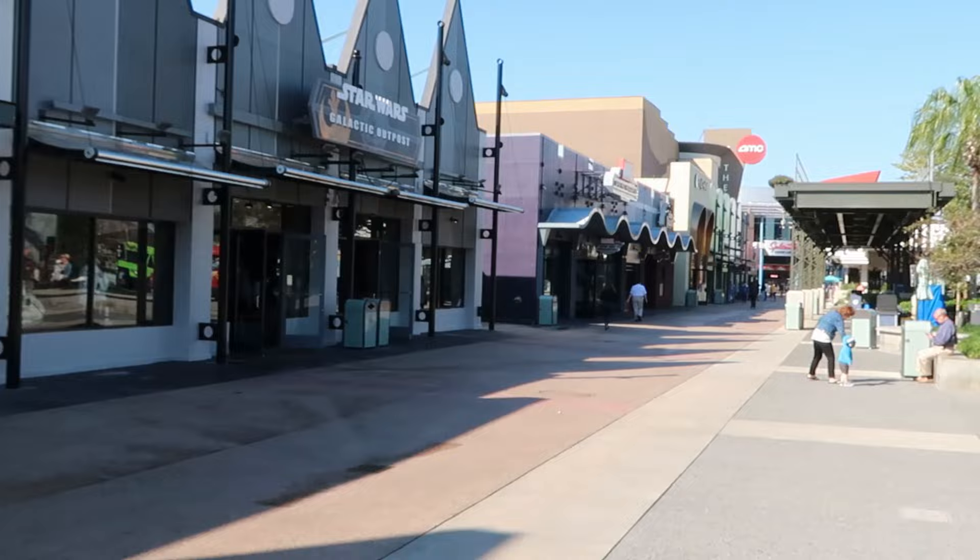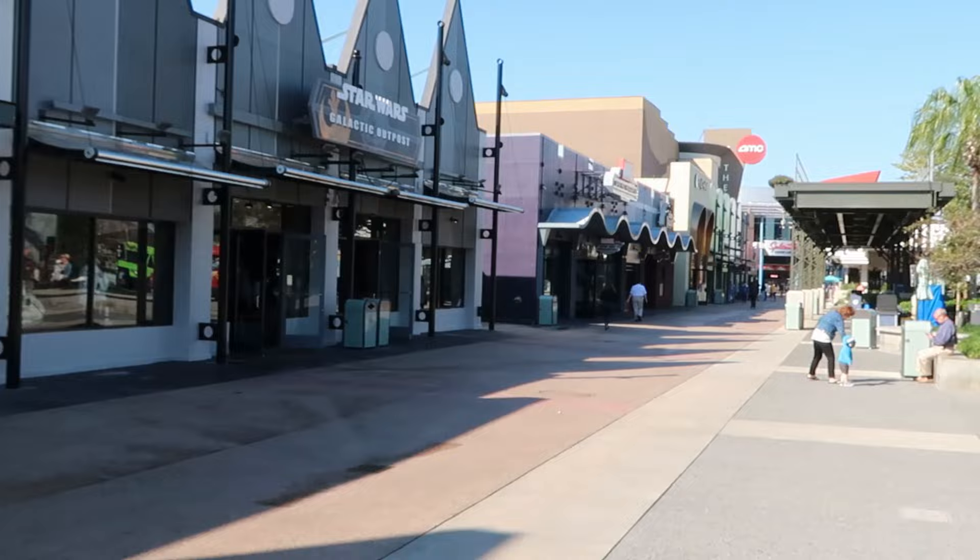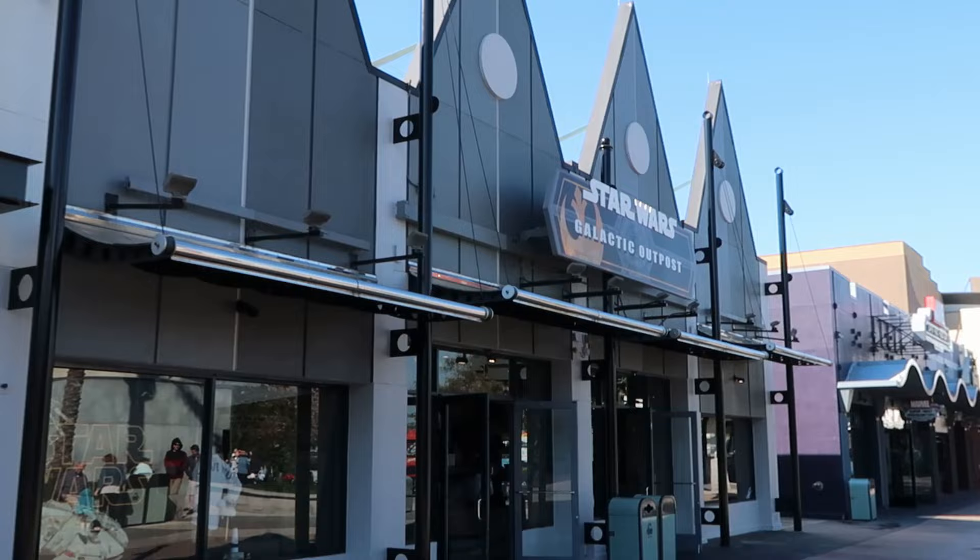Let's head on over to Star Wars Galactic Outpost and see what new merchandise we can find. I'm seriously floored with the lack of people here this morning at Disney Springs — it's really crazy. Everybody should be out and about enjoying the beautiful weather. Let's check out some really fun Star Wars merchandise.